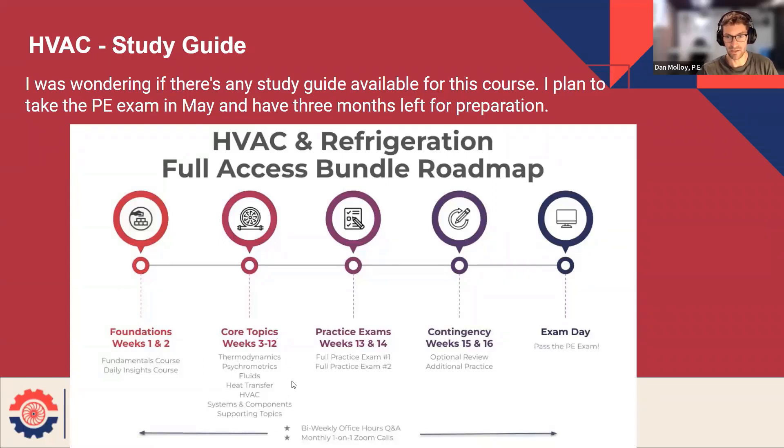Inside, find the module called practice problems. If you're in the HVAC bundle, it's practice problems for the HVAC exam. If you're in TFS, it's obviously for thermal fluids. That's the main story — that's where you're going to spend the bulk of your time, in that practice problems module.